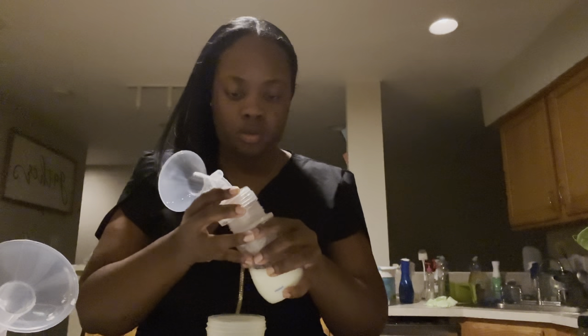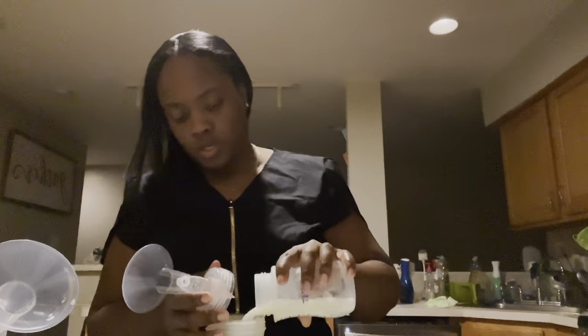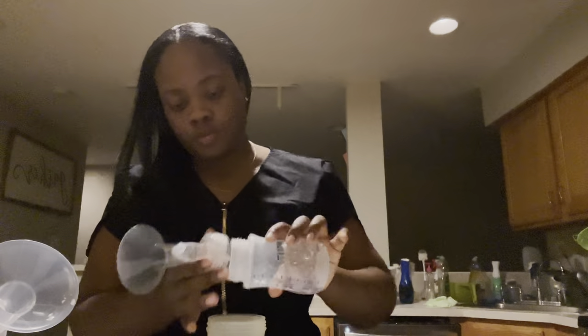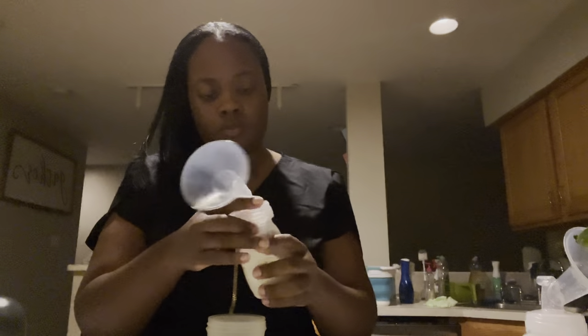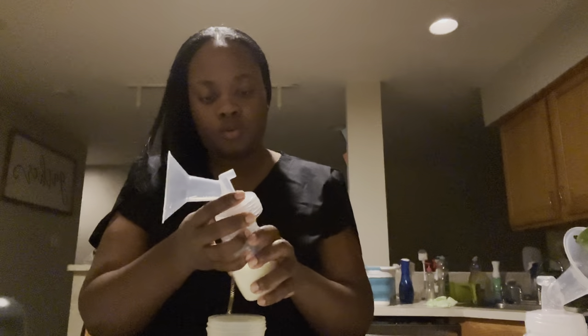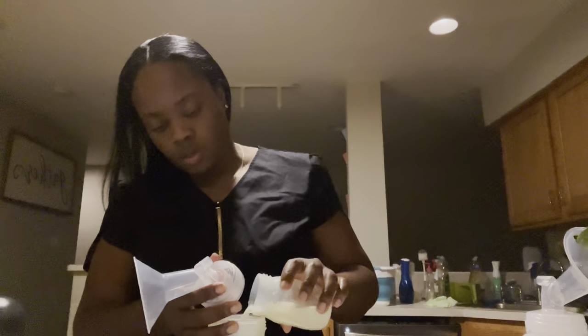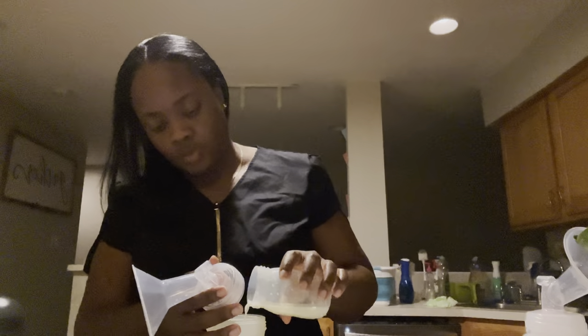It is 5:55 and I just finished pumping. I am going to get my bottles together, making his bottle for the morning. He gets fresh pumped milk so it doesn't go in the fridge — it just sits out until he's actually awake because it's freshly pumped. It can actually sit out for, I think, 4 hours and will still be considered safe, so that's what we do.